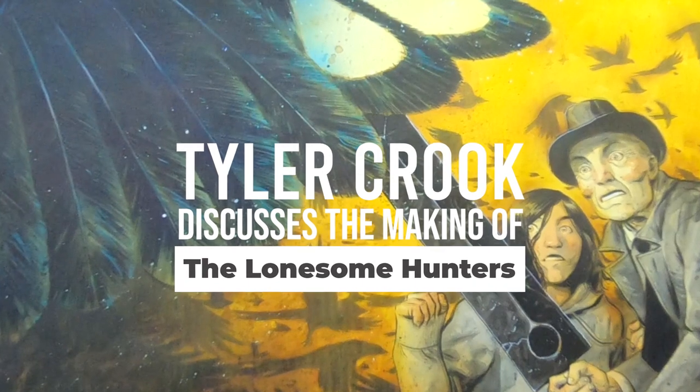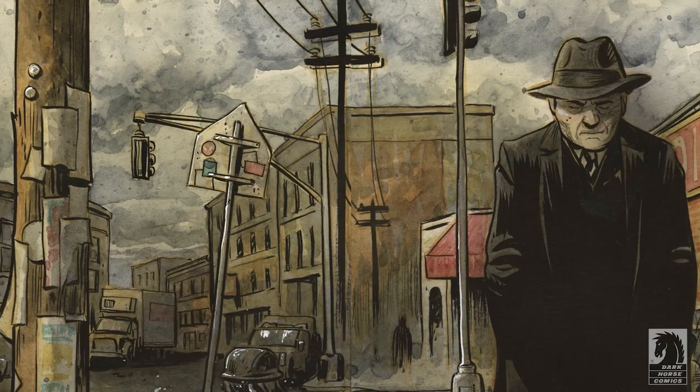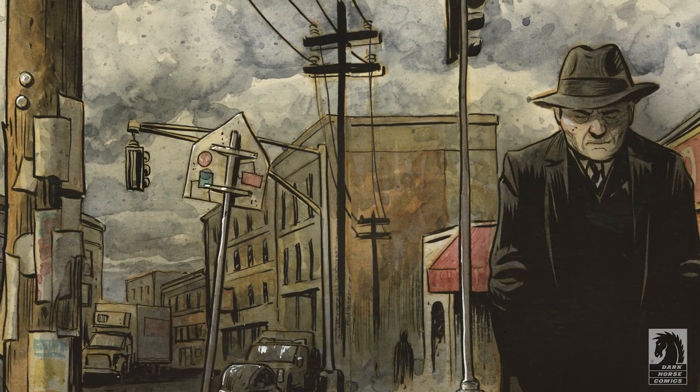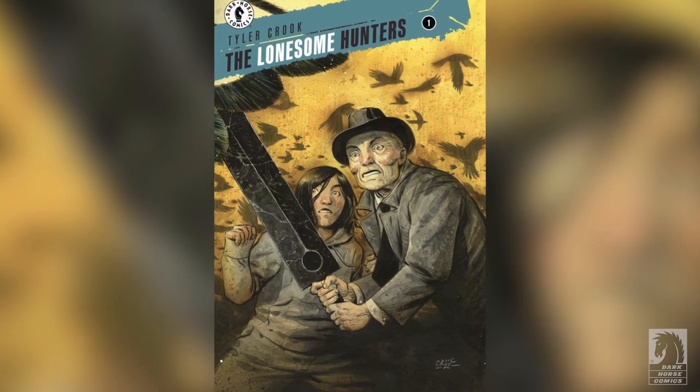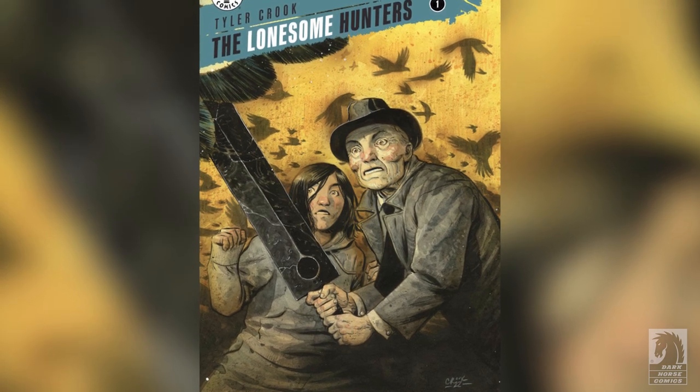The Lonesome Hunters is about an old man in hiding who has a magic sword that he should not have. He's in hiding because of this sword, and when a young lady in his neighborhood runs into some trouble, he decides to use the sword to help her out — and it is the start of big trouble for everyone.